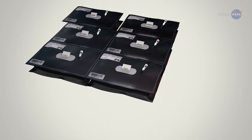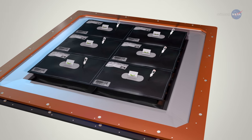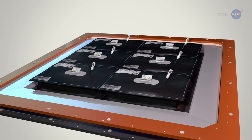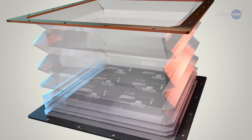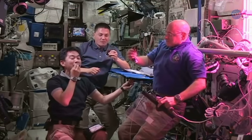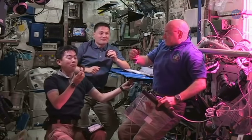LEDs furnish light for photosynthesis and give the shoots a sense of direction so they keep growing upward. The walls of the veggie chamber can expand to make room for the growing crop. According to astronaut Scott Kelly's taste buds, this special space-tailored arrangement works.